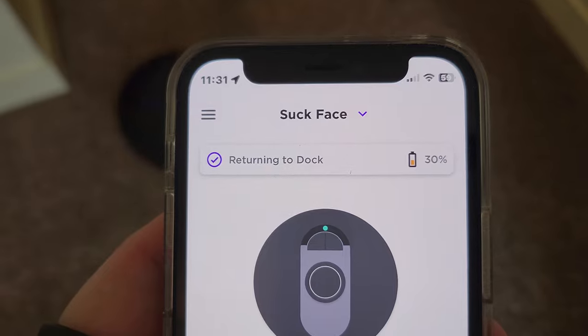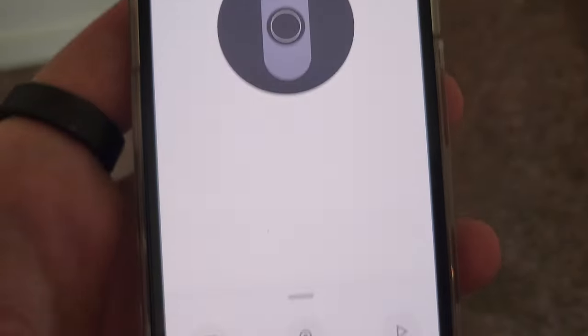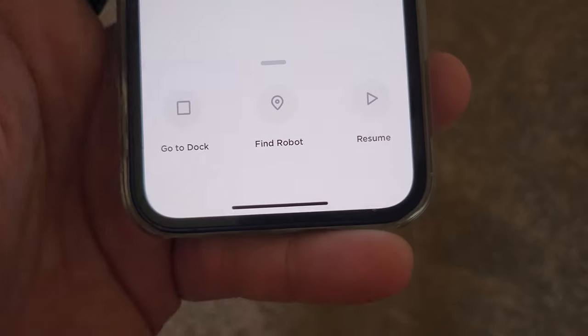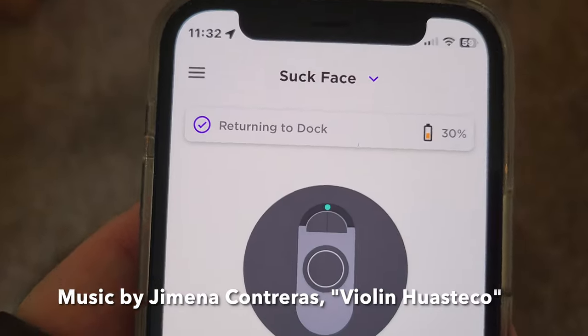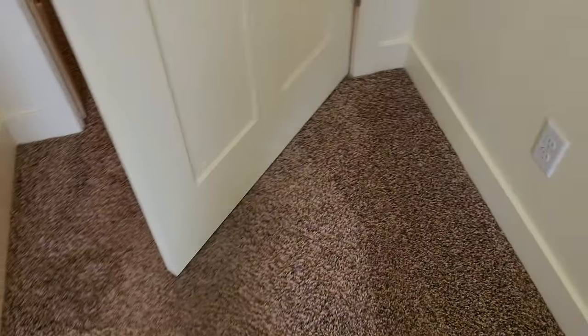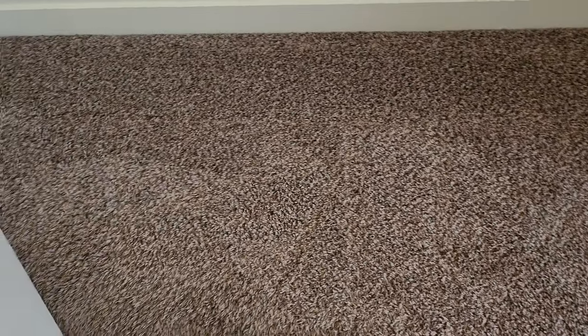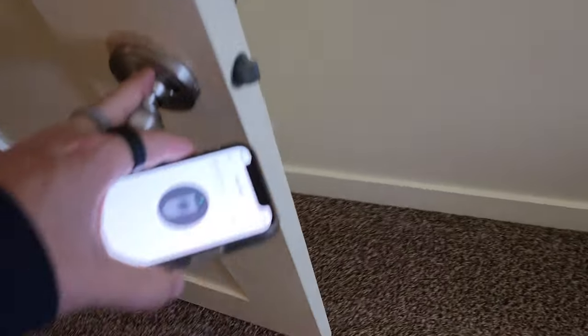Now it says it's returning to the dock. It's at 30%, so it's disabled — the battery's too low, I guess. Once in a while it will run out of juice, or get stuck. Like right there, it was cleaning behind the door and it'll accidentally close the door, so I'm gonna close this and hopefully it doesn't get stuck.